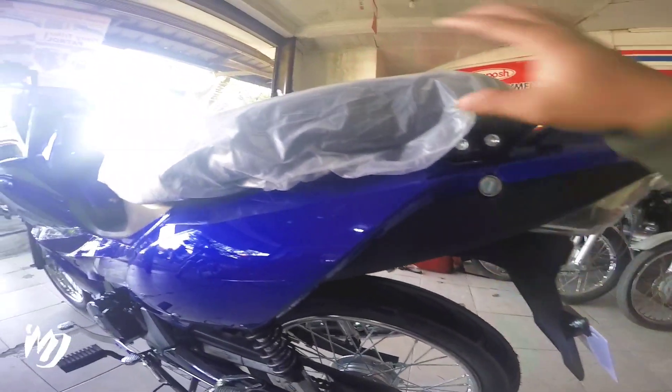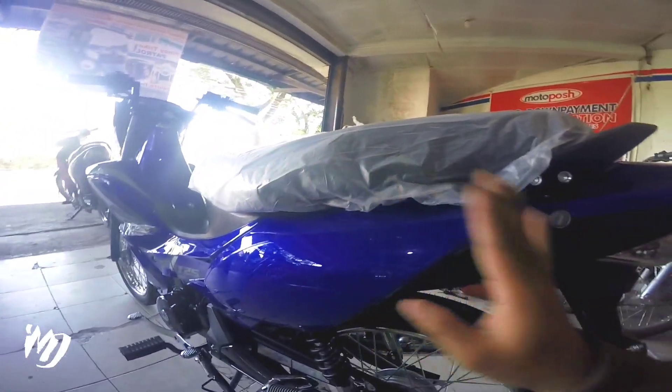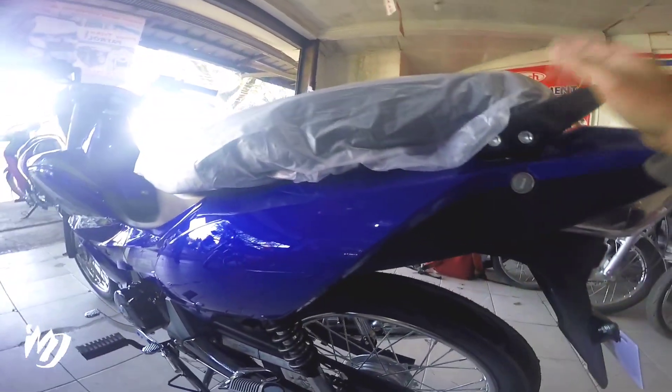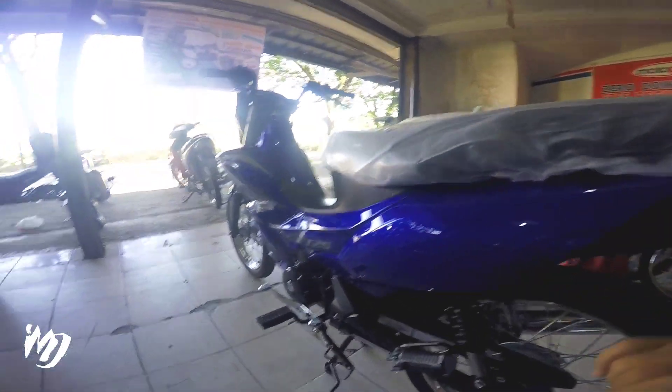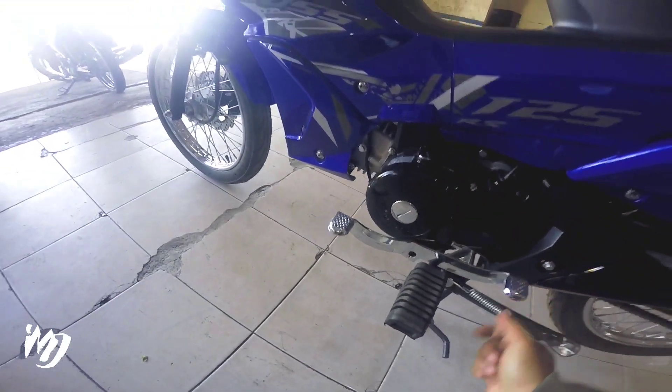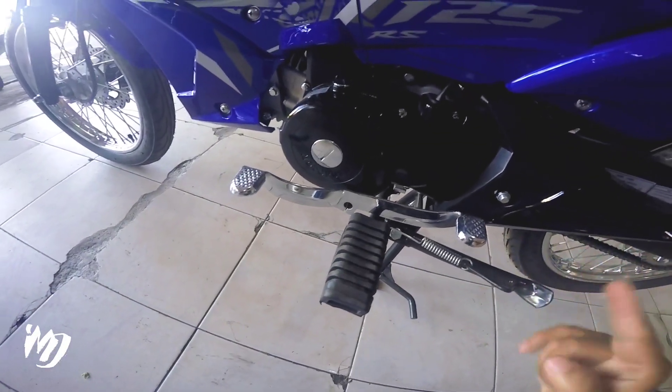Dito nga pala yung susian para ma-open natin yung upuan natin mga bes, pero sana talaga doon na lang ilagay para at least di ka mabababa. Yun lagi kong sinasabi — dapat doon na lang din sa ignition key, upgrade ba, diba? Naka dual head shifter din naman to at metal din yung kanyang design, makapal-kapal din. Center stand, side stand — makapal-kapal din, quality din yung ginamit na materials dito mga bes.